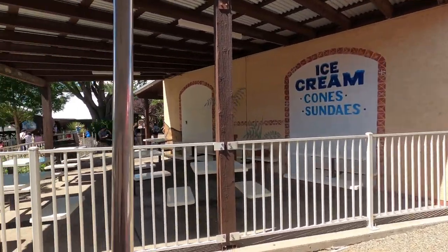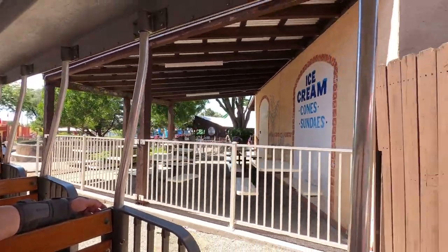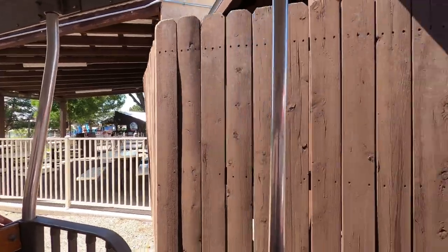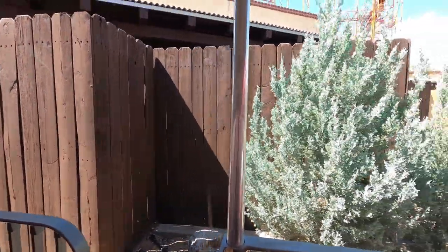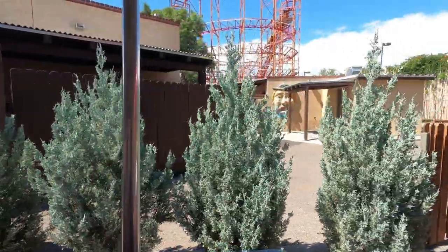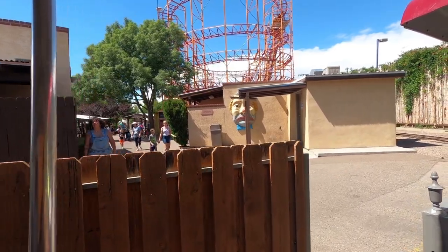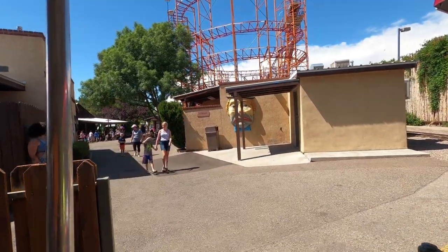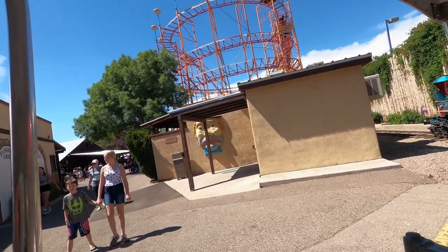The train ride is one of those transportation rides I really like throughout a park, and at this particular park it was a great thing because it does really show you most of the park. You can take it early in the day if it's open then. On the day we went it didn't open till later, but it did really allow us to get an idea of what was going on and everything that was available.